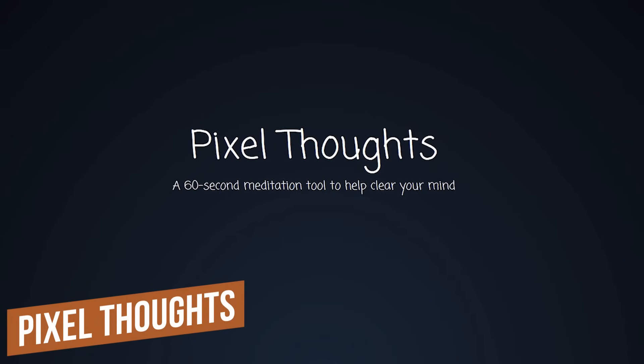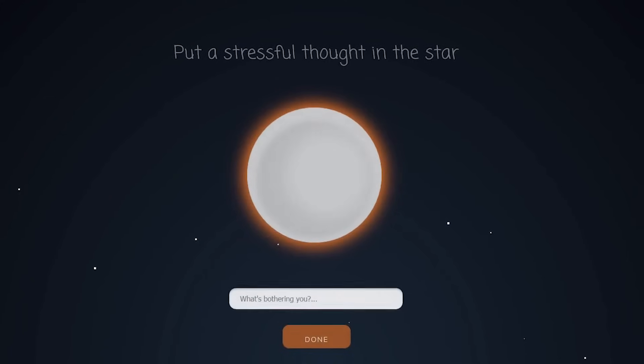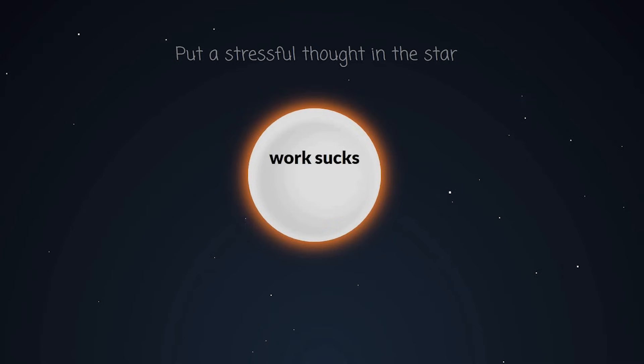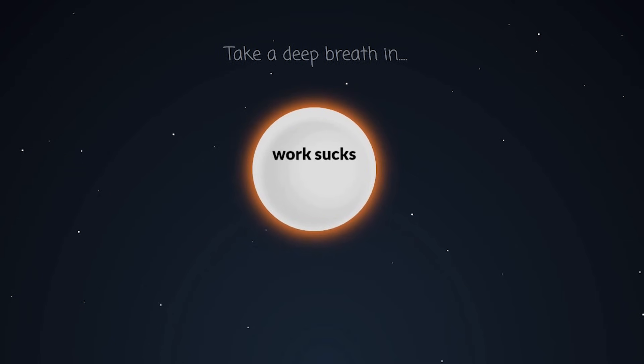Number six: Pixel Thoughts. We're going to finish with this amazing website that lets you meditate for 60 seconds. All you do is enter a thought that is bothering you — so I'll put in 'work sucks' — click done, and then just follow the onscreen instructions and watch your stress go away. Well, that's the theory at least.